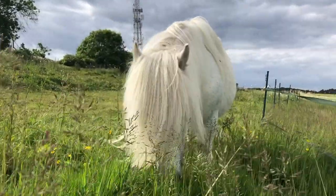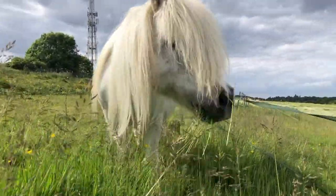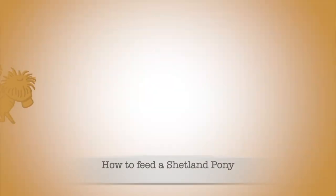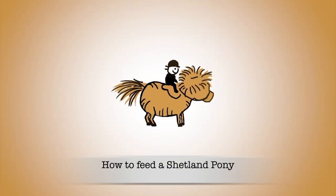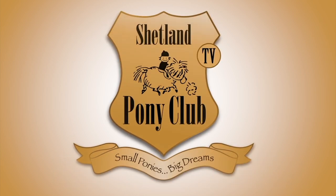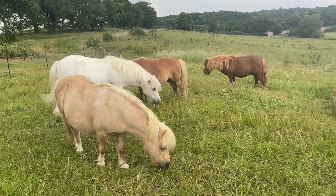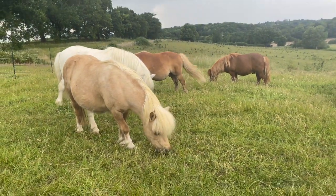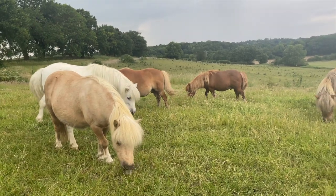Today we're going to learn how to feed a Shetland pony. Before learning how to feed a Shetland pony, it's important to learn what they eat naturally in the wild.